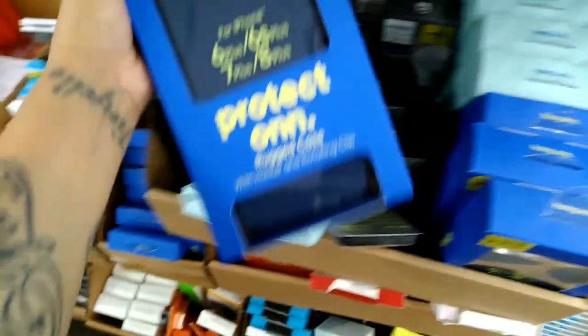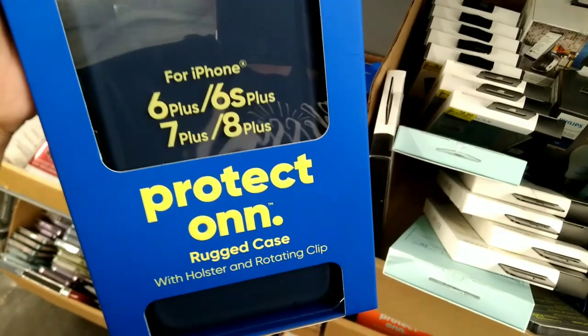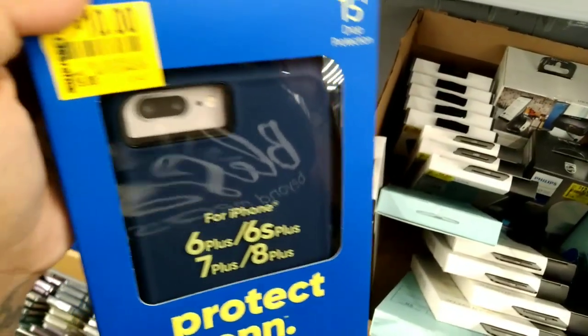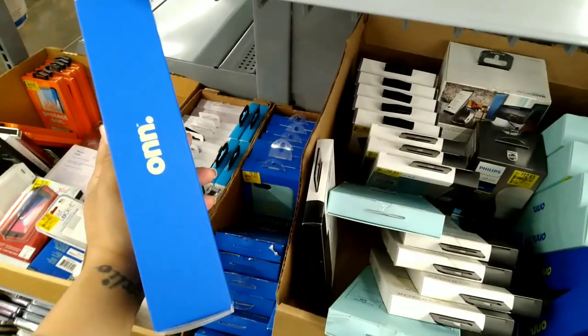Look at this one — this is a really heavy, big one for an iPhone 6 Plus / 7 Plus. It's a rugged case with a holster and a rotating clip. This is on clearance for $10 and it was $19.88.